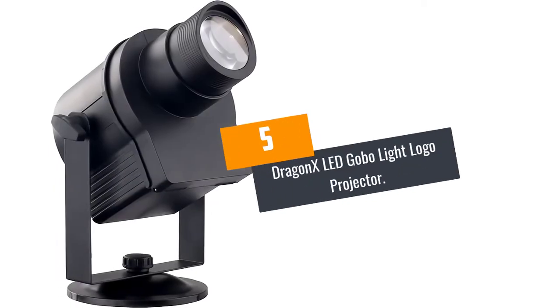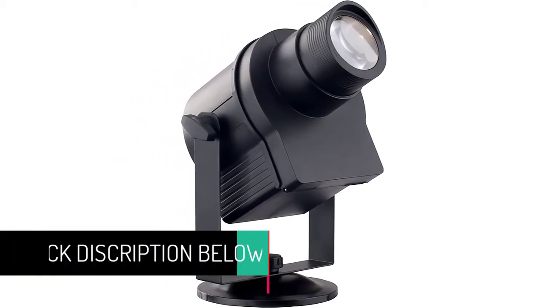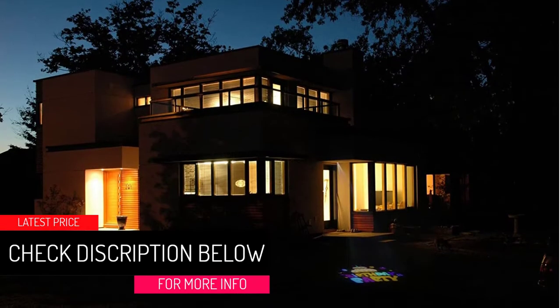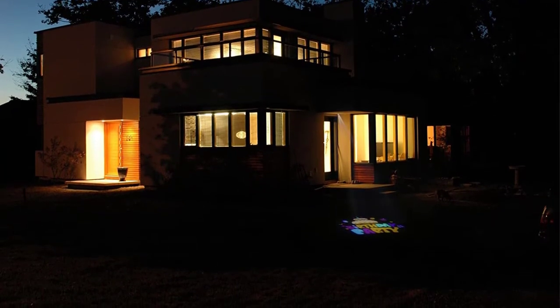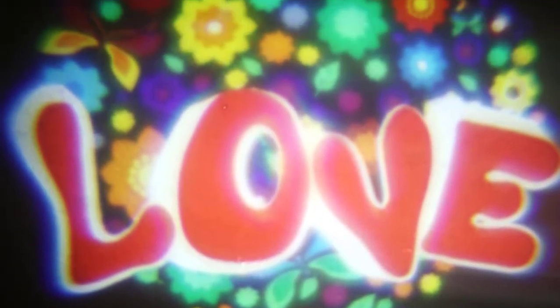At Number 5: Dragon X LED Gobo Light Logo Projector. This logo projector from the Dragon X Store features an 8mm HD lens to ensure high resolution and sharpness. Furthermore, it features 360 degrees automatic rotation, rotating speed adjustment and manual zooming. The projector has 2 empty customizing films and 6 replacement films, and it allows for easy changing of the slides. It has a projection distance of 15 meters. Being IP65 waterproof, you can use it outdoors and indoors.